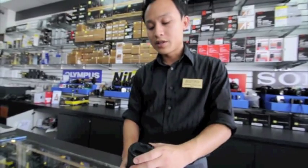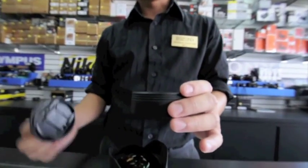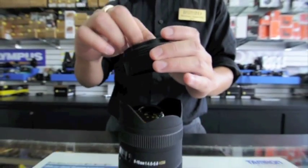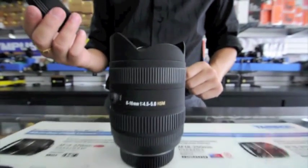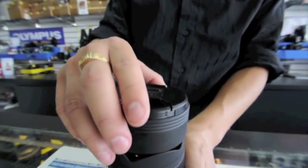This lens comes with a barrel, as you see here, that allows you to put a lens cap on — it's not something you see in a lot of wide angle lenses. It also comes with a carrying bag, which is really nice.